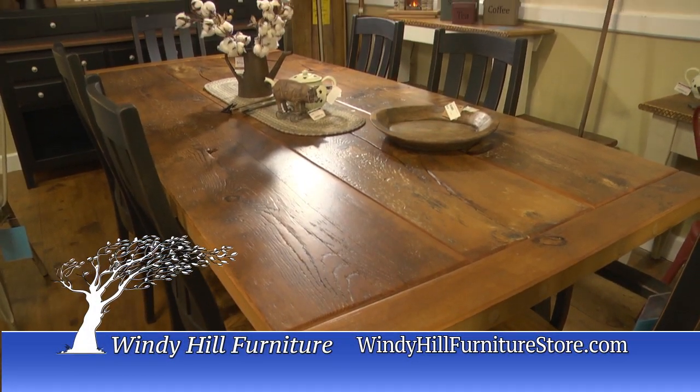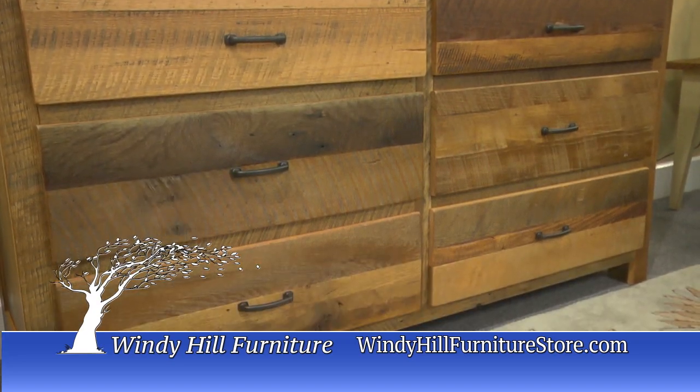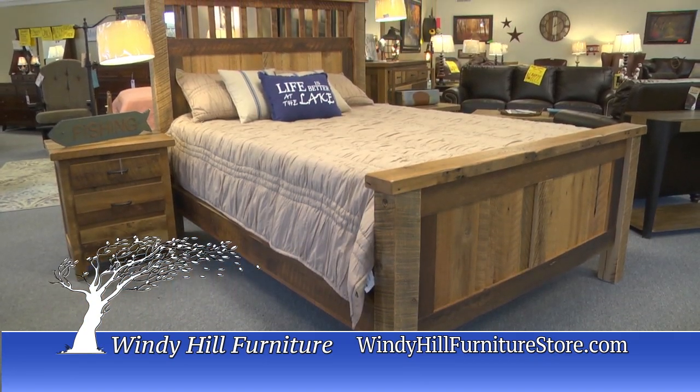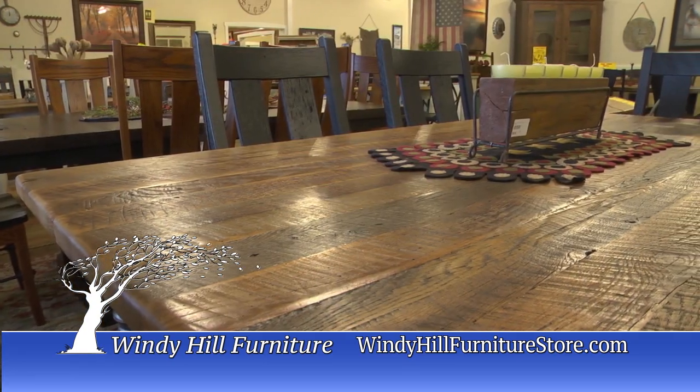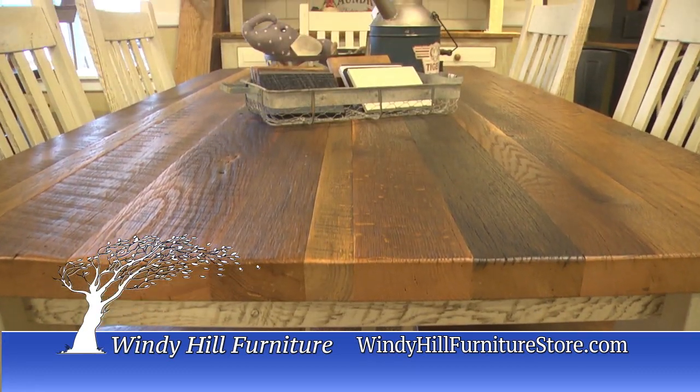Are you looking for a unique rustic look for your home, cabin, or lodge? Here at Windy Hill Furniture, we have the area's largest selection of quality rustic solid wood furniture. Check out the latest trends in reclaimed barn wood and live edge, some of which are made right here in our own shop.